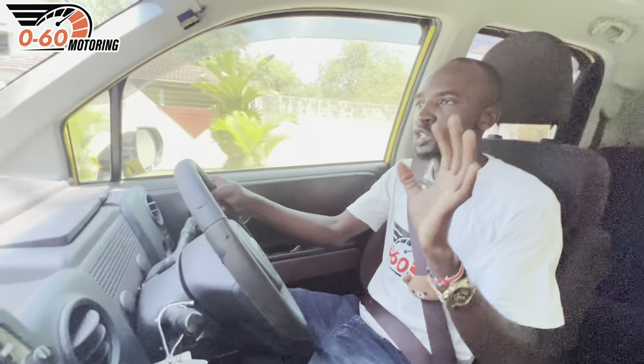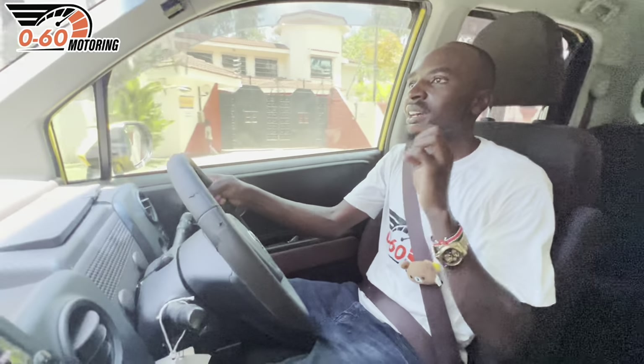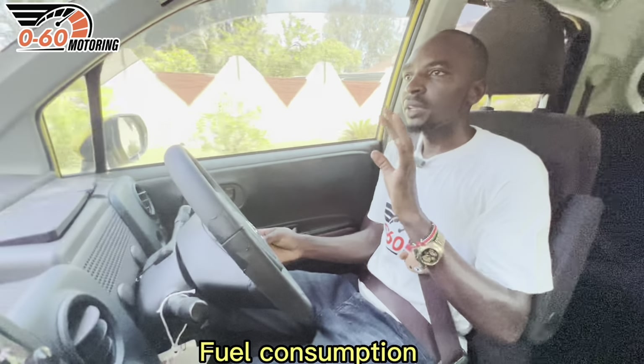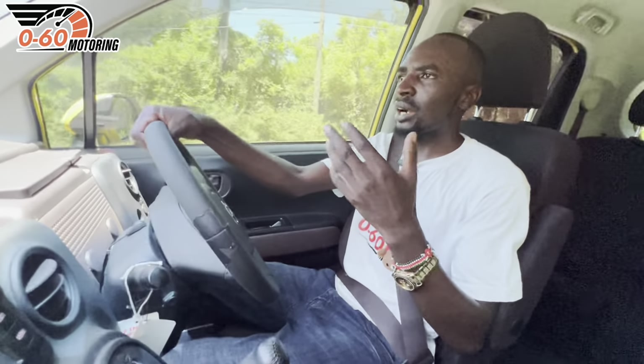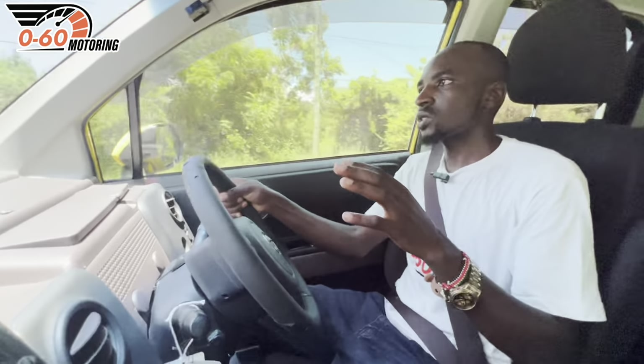Fuel efficiency is one of the most important things someone purchasing a Toyota Porte looks at. From my experience, the 1500cc engine can give you 16 kilometres per litre when driving sensibly or on the highway. In traffic, figures may drop to around 14 kilometres per litre, which is still a good figure for a 1.5-litre naturally aspirated petrol engine.